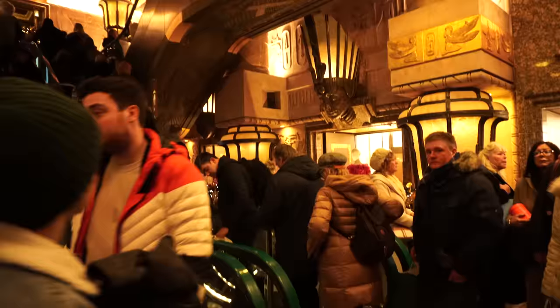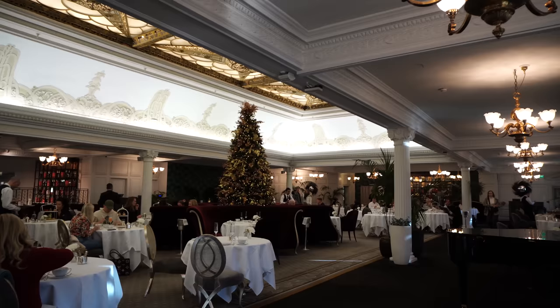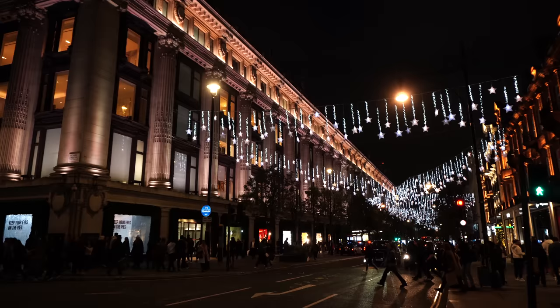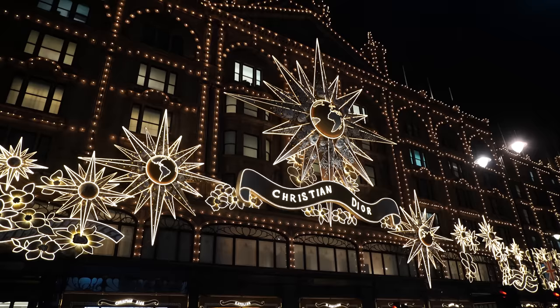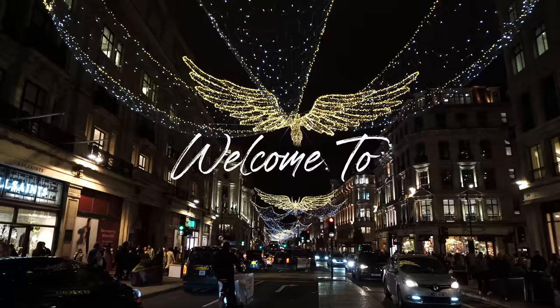It is £65. Oh my gosh guys. Yum. It's very nice, isn't it? I feel so Christmassy now. This is crazy.